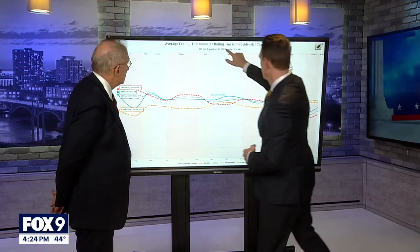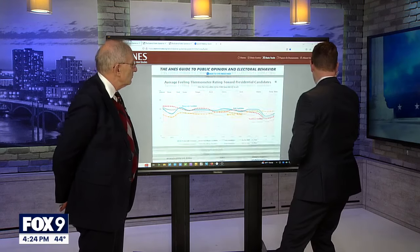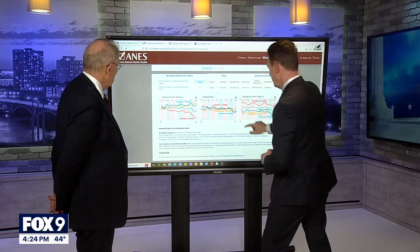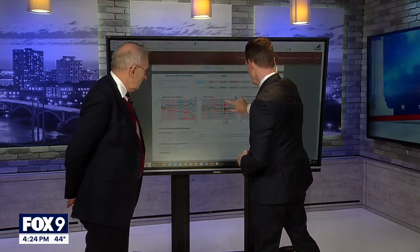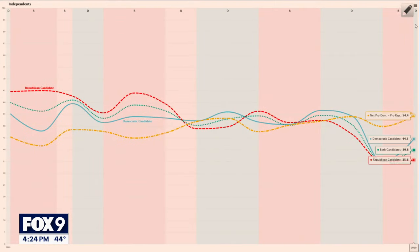Let's look at how independents responded to the same likability measure. In the last election four years ago, you can see where independents broke — at the very end, they swung Democratic by a large margin, which would explain why Joe Biden was elected. He won those independent votes right near the end of the election, when they were still trying to decide.